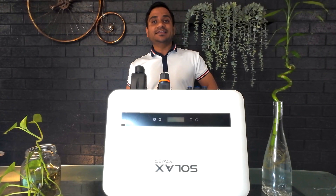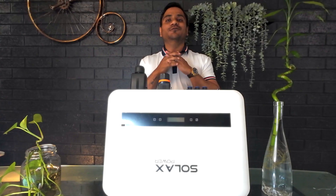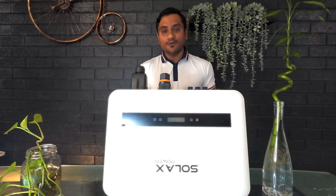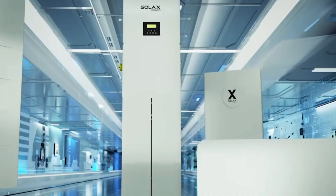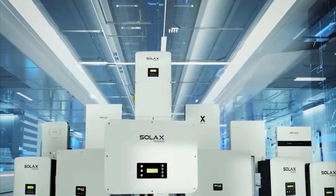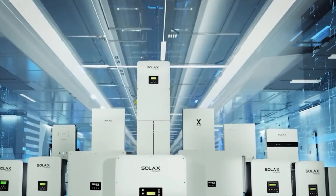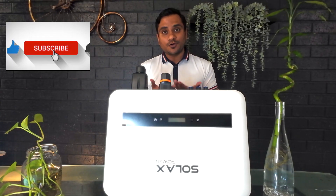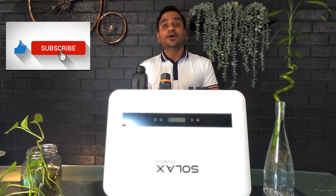Hi everyone, welcome back to my channel where we explore the world of solar energy and its amazing innovations around the world. Today we are diving into the world of Solex inverters — the brand which is redefining energy efficiency and sustainability. If you like the video, please subscribe to the channel and press the bell icon, which gives me the motivation to make more crisp, short, informative videos.